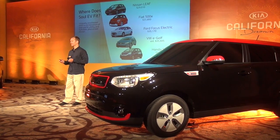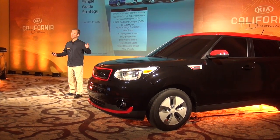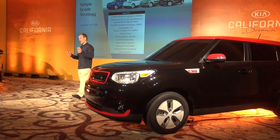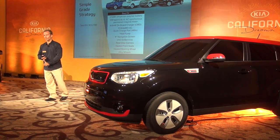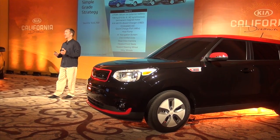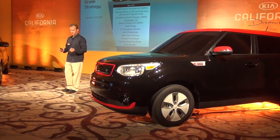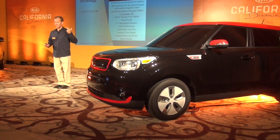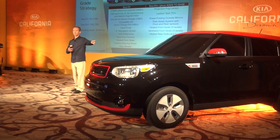We're coming to market with a great simple grade strategy. There are two ways to get the car. You can get the Soul EV starting at $33,700. You get a lot of great technology including the 27 kilowatt-hour battery, a 6.6 kilowatt on-board charger, standard DC charging, a heat pump-based HVAC system, UVO EV services, an 8-inch navigation screen — which is bigger than the Leaf and bigger than the e-Golf — plus a rear view camera and heated seats.